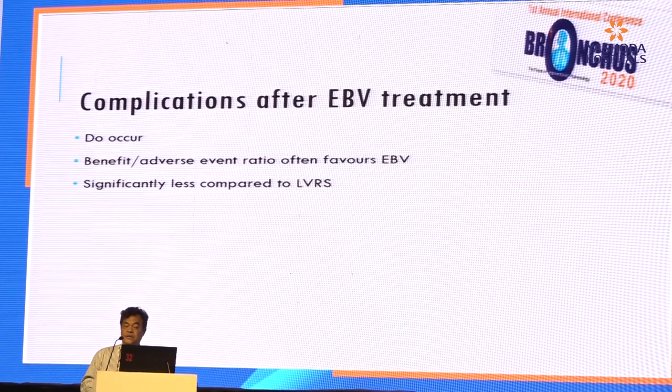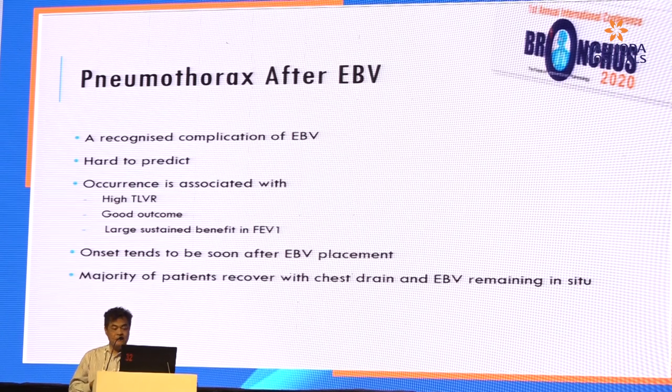Complications after EBV do occur, but the benefit-to-adverse-event ratio often favours endobronchial valve, and these are significantly less compared to LVRS. Regarding pneumothorax after EBV — it is a recognised complication and very hard to predict, but its occurrence is associated with high total lung volume reduction. Good outcome most of the time, with large sustained benefit in FEV1. Unlike in general medicine where pneumothorax is a bad sign, in endobronchial valve therapy for emphysema it may actually be a good sign that we achieved collapse of that particular lobe. Majority of patients recover with chest drain while EBV remaining in situ.